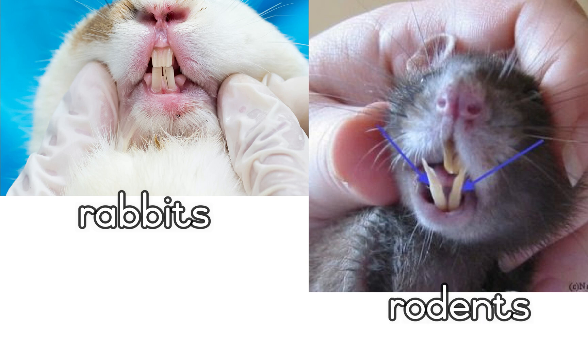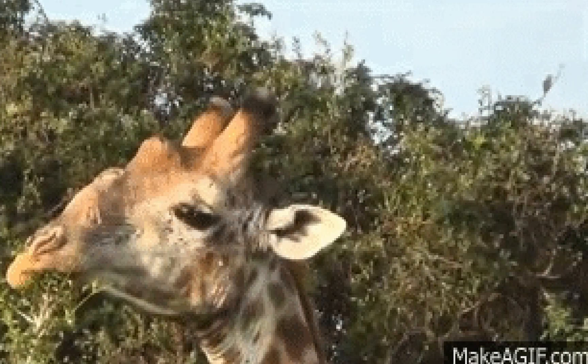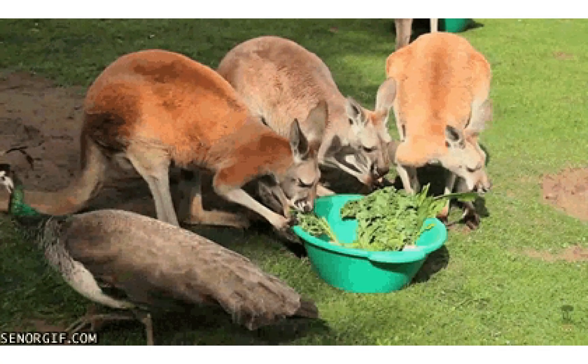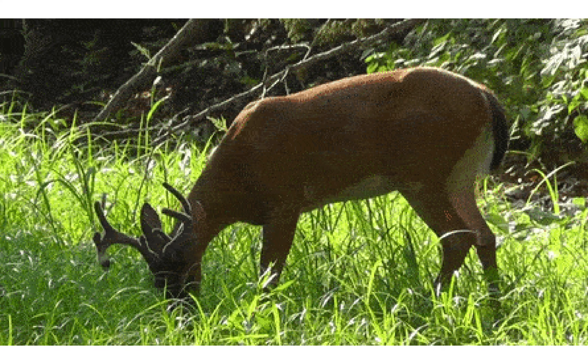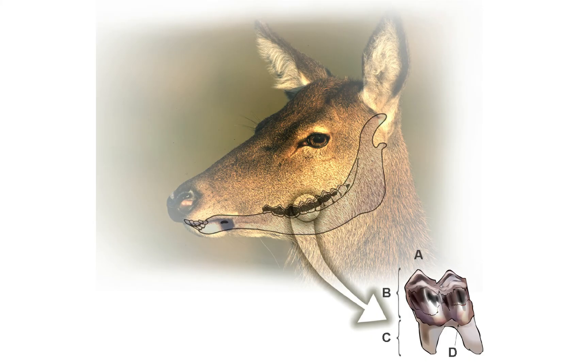Rabbits, rodents and many other plant eaters have very strong incisors that are always growing. But because they are always nibbling, these teeth are worn down as they grow.